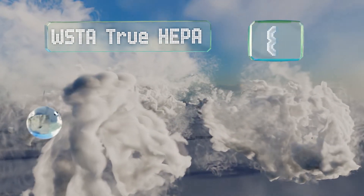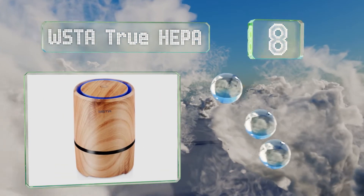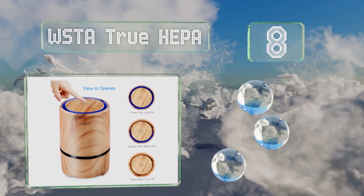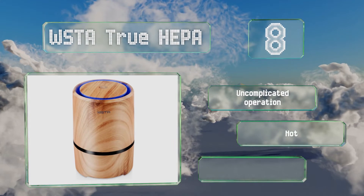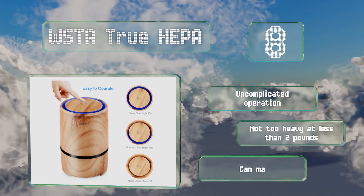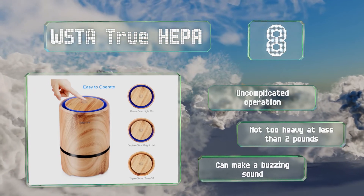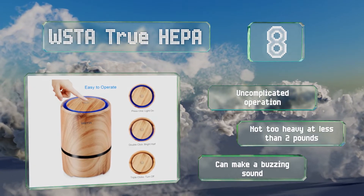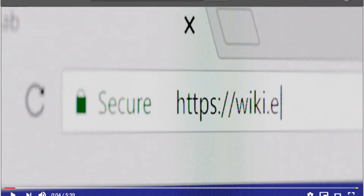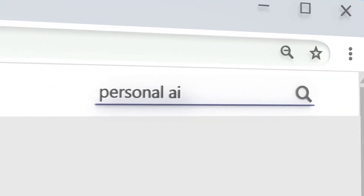Coming in at number eight, looking for something attractive rather than clunky? Check out the WSTA True HEPA and its stylish wood grain finish — although it is indeed plastic and not actually wood. Nevertheless, this trim unit will freshen up small rooms and even act as a nightlight too. It offers uncomplicated operation and is not too heavy at less than two pounds. However, it can make a buzzing sound.